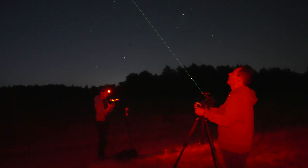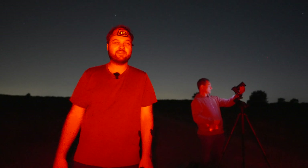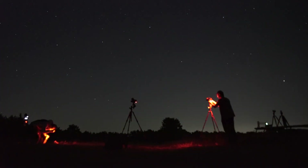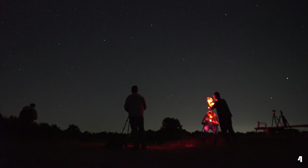Good evening, welcome back to the channel. It is a warm summer night, August 11th — that can only mean one thing: welcome to the Perseids meteor shower hunt! Besides photography, my plan was also to film as many meteors as I could throughout the video. I'll update a meteor counter. But first, let me explain my photography plan.